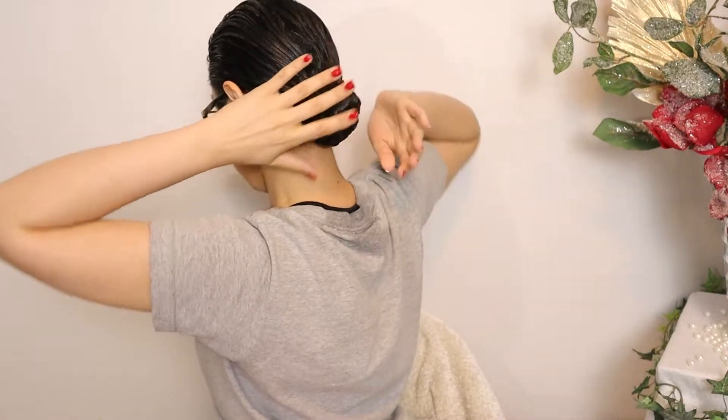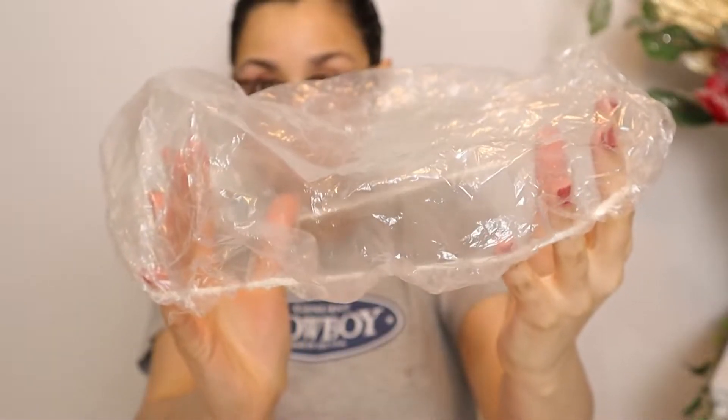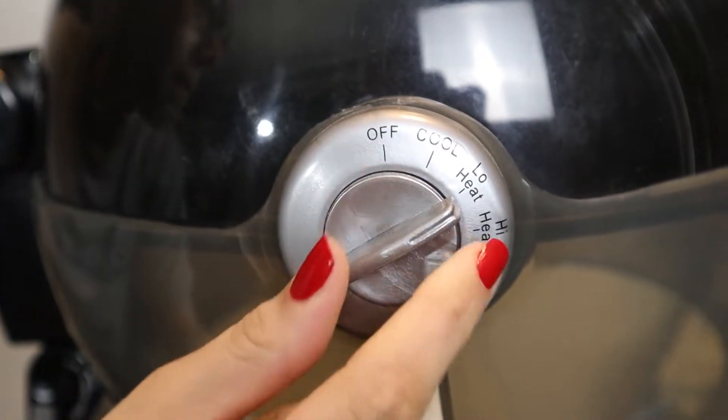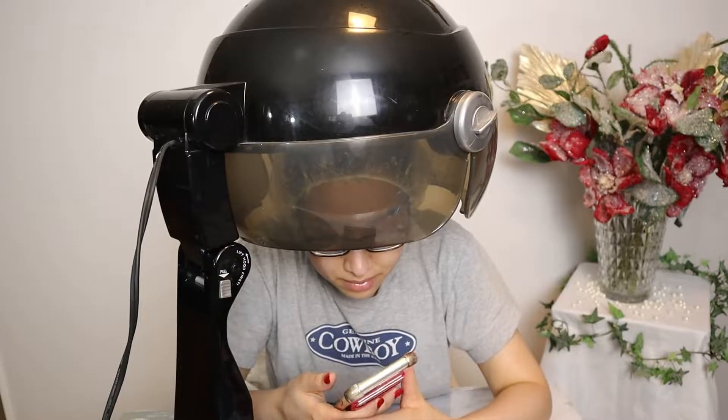I'm going to grab a plastic cap and put that on, then take my hair dryer set on the low heat setting and sit under it for about half an hour.